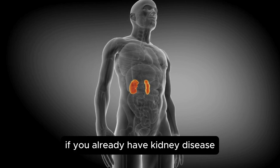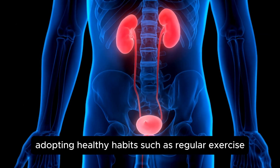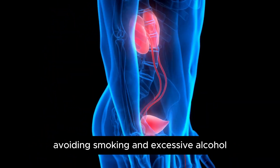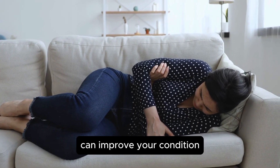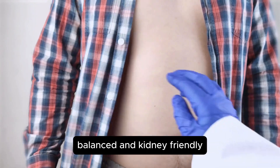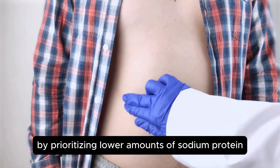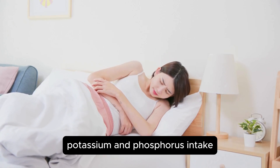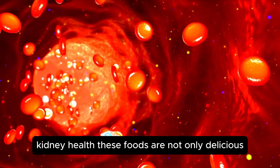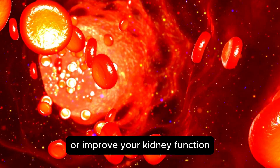If you already have kidney disease, the situation becomes more complex. However, adopting healthy habits such as regular exercise, managing other health conditions like high blood pressure and diabetes, avoiding smoking and excessive alcohol, and being cautious with medications like NSAIDs can improve your condition. What really matters is ensuring your meals are healthy, balanced, and kidney-friendly. A kidney-friendly diet can slow disease progression and prevent further damage by prioritizing lower amounts of sodium, protein, potassium, and phosphorus intake. In this video, we will explore 10 natural foods that support kidney health. These foods are not only delicious, but also packed with nutrients that can help you maintain or improve your kidney function.